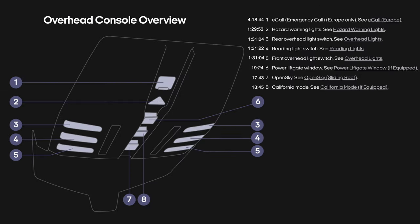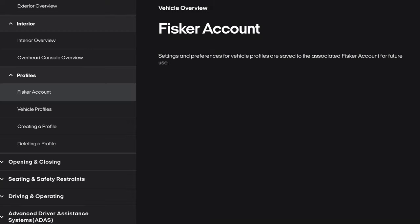Let's move on to the overhead console overview: emergency call (Europe only), hazard warning lights, rear overhead light switch, reading light switch, front overhead light switch, power lift gate window, open sky, California mode.